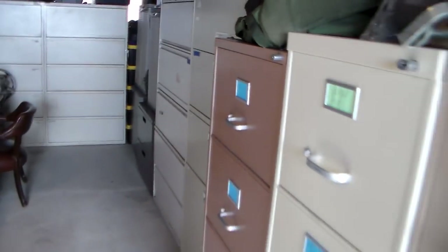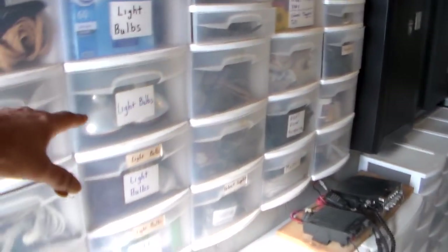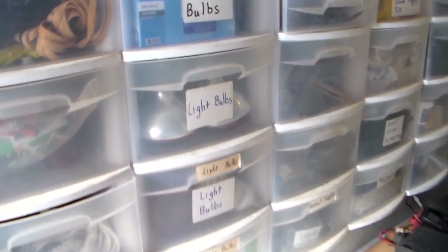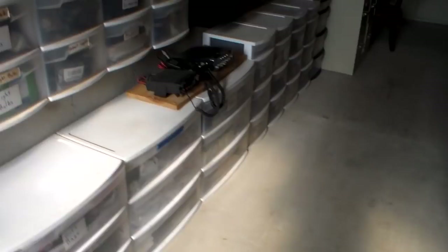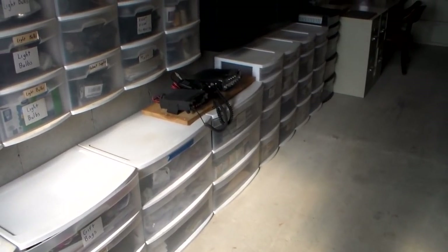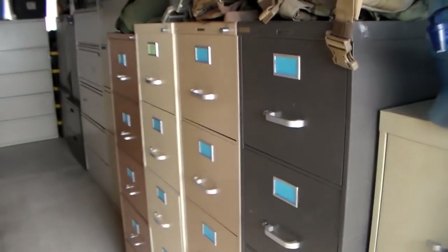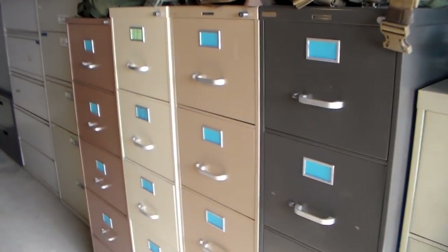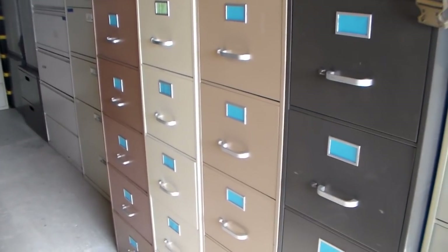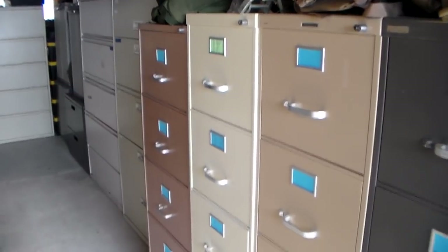I'm also using these bins for storage. I've been buying these over the years and I love them because I can see what's in there. I've got them labeled — zip ties, whistles, survival items, light bulbs. It's just organizing my stuff and it helps my wife because she gets very frustrated when she can't find something. Now this gives her the ability to come in here, find the right drawer, and get it out.